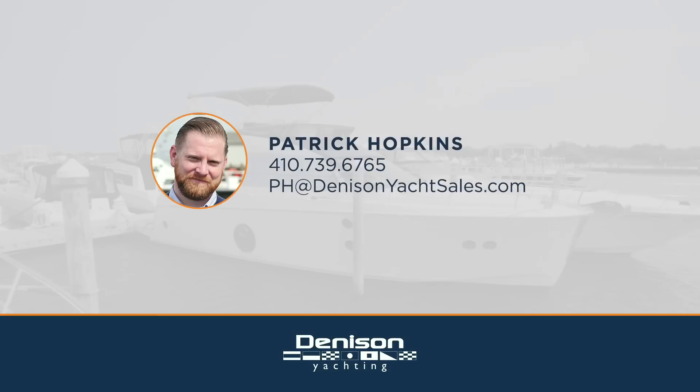Thank you for joining me aboard the 2018 MC5, Karen Lynn. If you have any questions or would like to schedule a showing, feel free to contact me. Thank you.